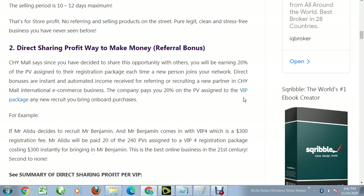For example, if Mr. A decides to recruit Mr. Benjamin, and Mr. Benjamin comes in with VIP4 which is 840 dollars, Mr. A will receive 20 percent of the 240 PV assigned to that VIP4 package instantly. The more people you bring, the more money you make.